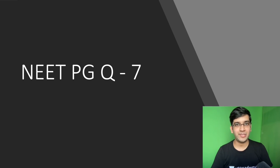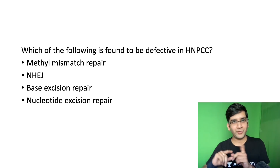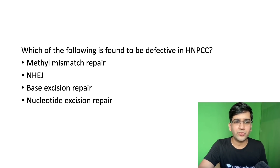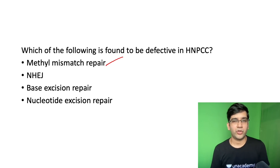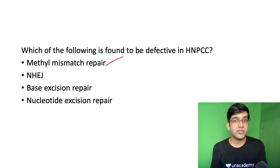We are going to discuss one more question which came in the new PG 2021. It's a very simple and straightforward question. Which of the following is found to be defective in HNPCC? It's going to be your mismatch repair. That's the problem in HNPCC, or hereditary non-polyposis colorectal cancer, or Lynch syndrome. It's a mismatch repair defect. A precursor of carcinoma in HNPCC is serrated adenoma.